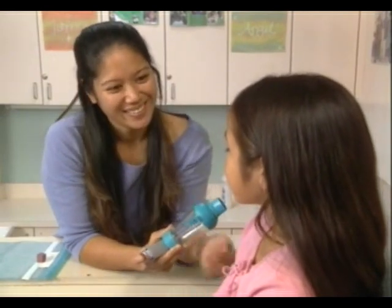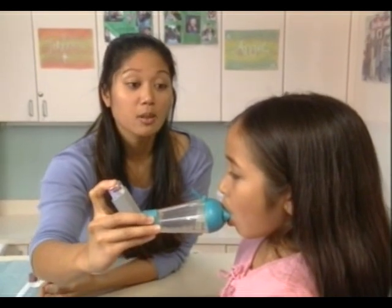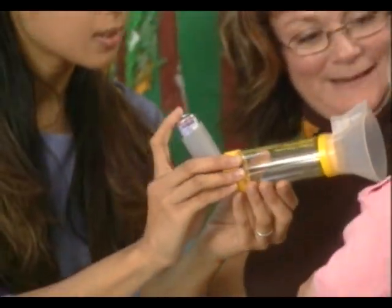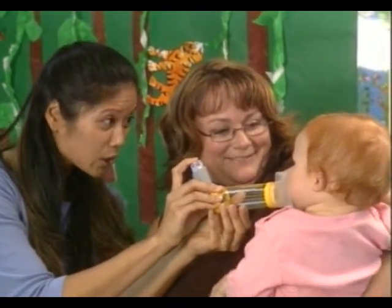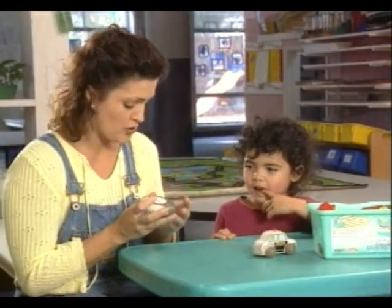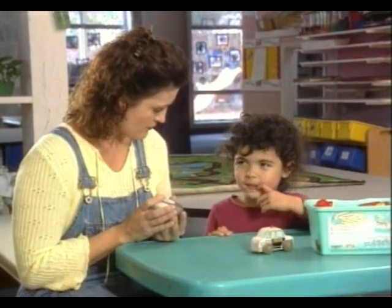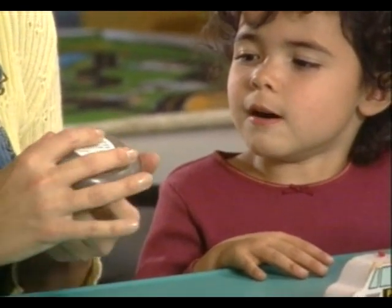Additional puffs may be required as directed by the doctor. If two puffs are prescribed, wait one minute between puffs and repeat the steps. Waiting one minute between puffs allows the second puff to reach more deeply into the child's lungs. Just like on the nebulizer, a mask can replace a mouthpiece on an inhaler to administer the medication to younger children. Follow the instructions for attaching the mask that come with the spacer. With powder form inhalers, spacers are not used. Their mechanisms work by clicking or pressing the inhaler button and inhaling with the mouth over the inhaler opening, which allows the child to breathe in the medication.